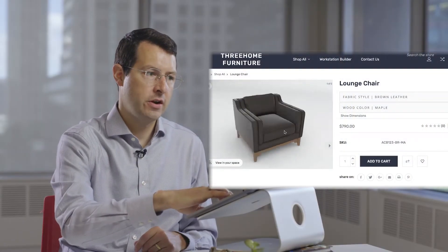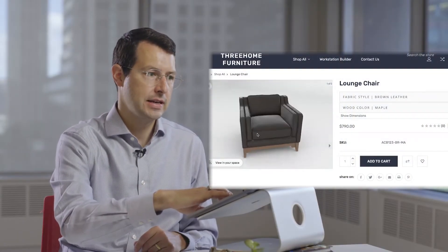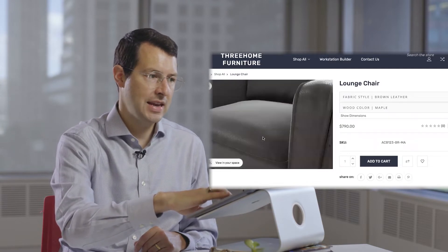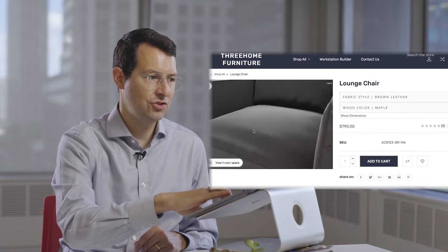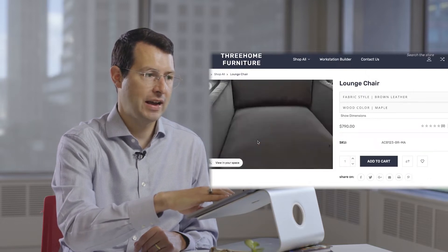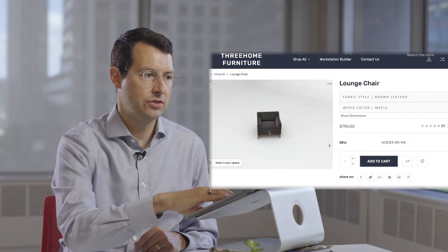What you see here is a beautiful lounge chair shown in 3D — it's highly engaging. You can do things like zoom in, and even when you zoom in you can see that super high-performance leather, which really starts to drive that confidence as a consumer.